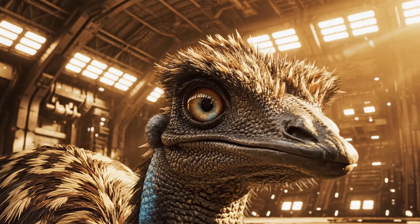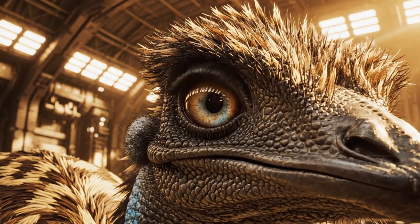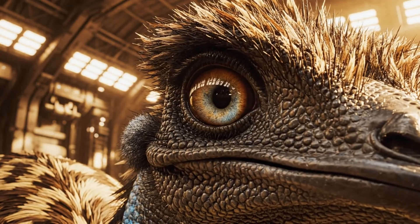The Titan ostrich: feeding the future one giant egg at a time.